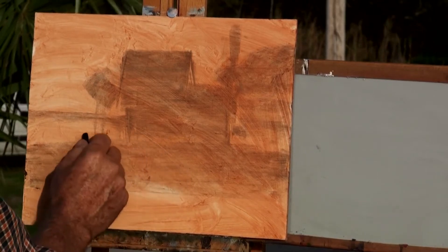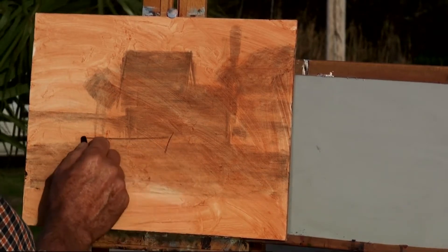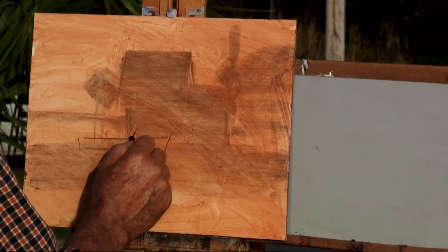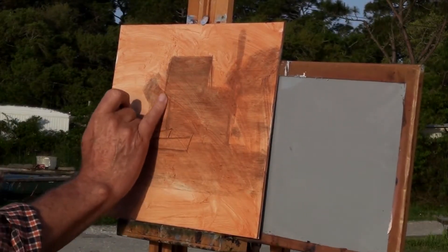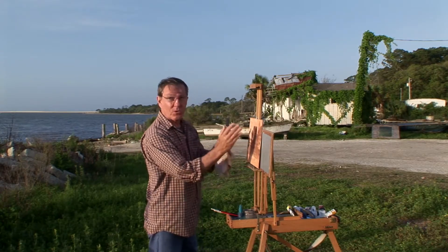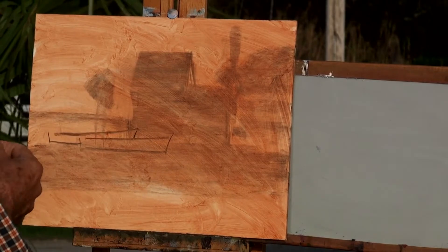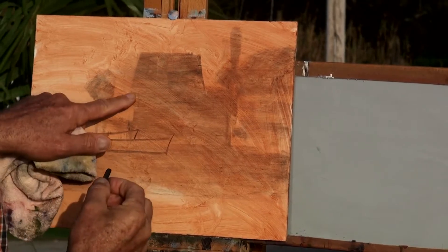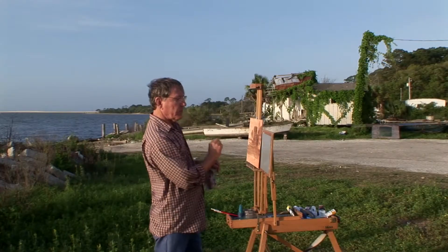I've got my large shapes. Now I can take the edge of my charcoal to refine these some more. We have an old oyster boat here, another one right back here. This roof is a little low, but this charcoal I can just wipe off quite easily. I think the building itself is too much in the center of the canvas, so let me move it over to one side. See how easy that is to establish this composition with the broad side of the charcoal.